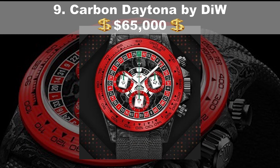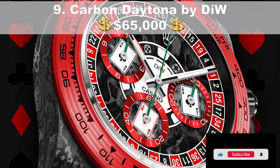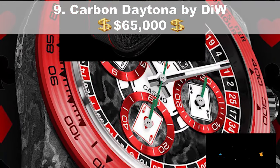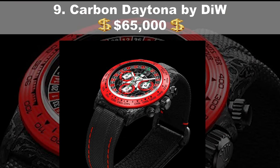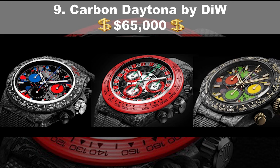Coming in at number 9, the Carbon Daytona by DIW, priced at $65,000. With only three available, this brand new unisex cosmograph dubbed the Lucky Player 2 has a multi-coloured fabric strap with a velcro buckle and an automatic self-winding movement. The piece comes with original papers and parts, weighing in at less than 50 grams — the lightest Daytona ever produced by DIW, a specialist in technical custom watches.